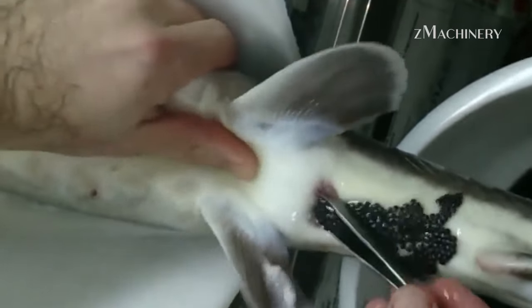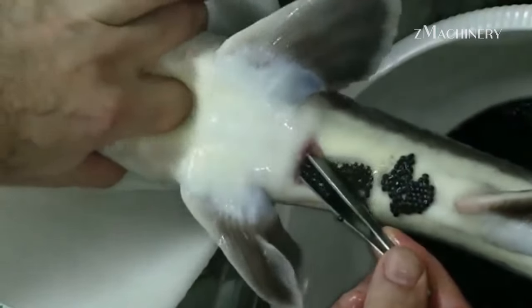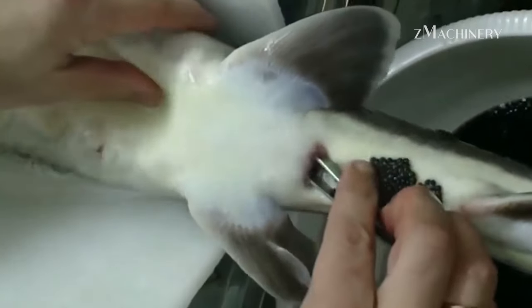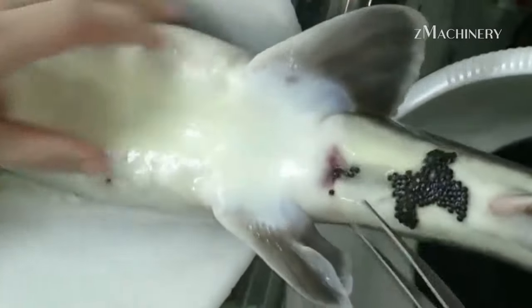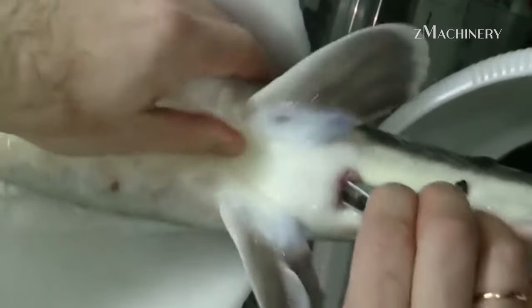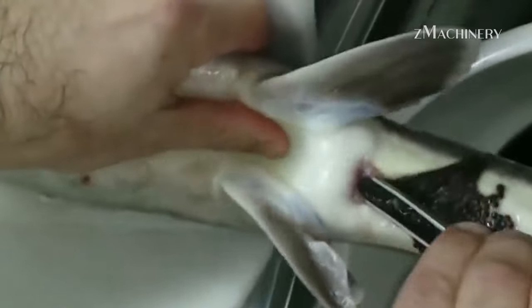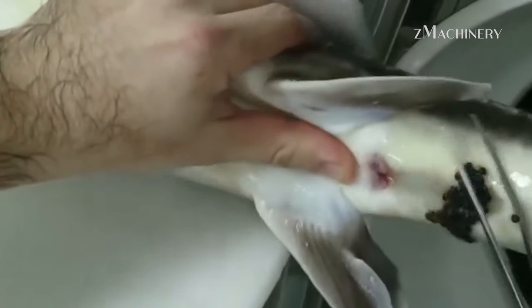In the realm of culinary indulgence, few delicacies match the allure of wild black sturgeon caviar. The River Karen Restoration Project stands as a beacon of hope, demonstrating that the pursuit of gastronomic excellence can coexist with environmental stewardship. As caviar enthusiasts continue to relish the sublime flavors of black sturgeon caviar, they also contribute to the ongoing legacy of conservation and sustainable harvesting. The delicate dance between the river's currents and the hands that harvest its treasures encapsulates a narrative of balance, respect, and a shared commitment to preserving our natural world.